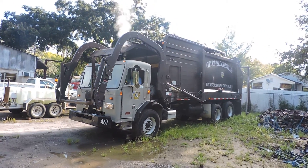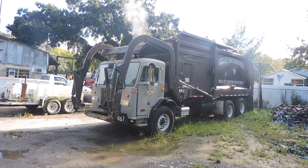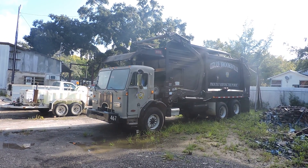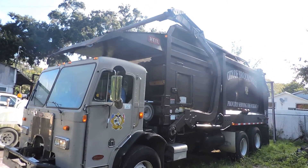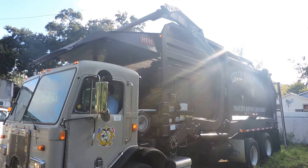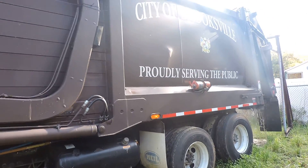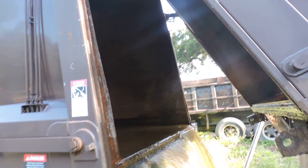This is a recycled refuse truck from the city of Brooksville, and Mike is operating everything. He just took it out of service. It's been sitting a while but it cranked right up. The compactor is working pretty good, pushing all the water out of it.